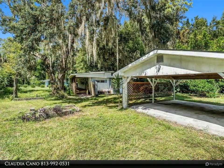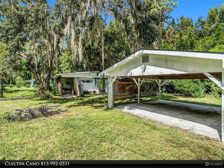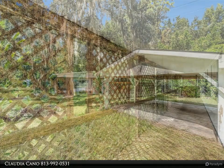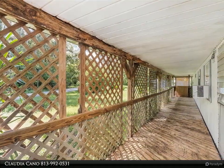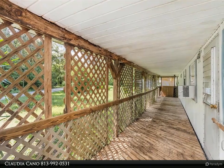This home is a perfect canvas for those looking to invest a little TLC and make it their own. As you step inside, you'll find a spacious living area that invites your creative touch. The large storage room offers great possibilities.